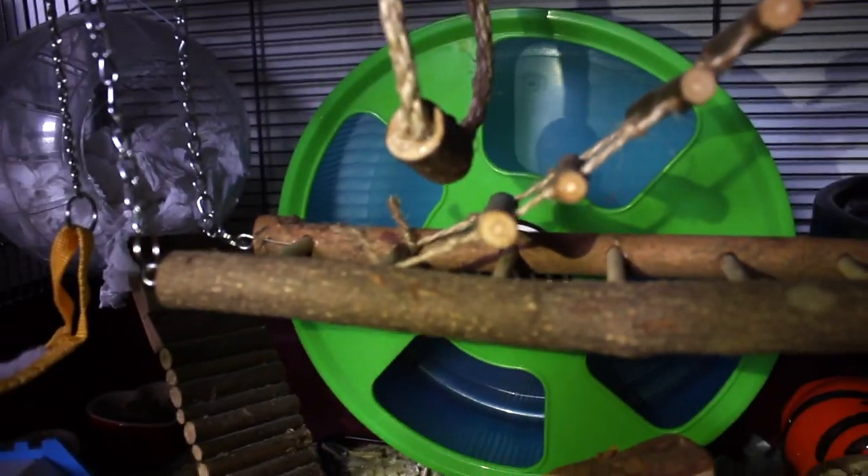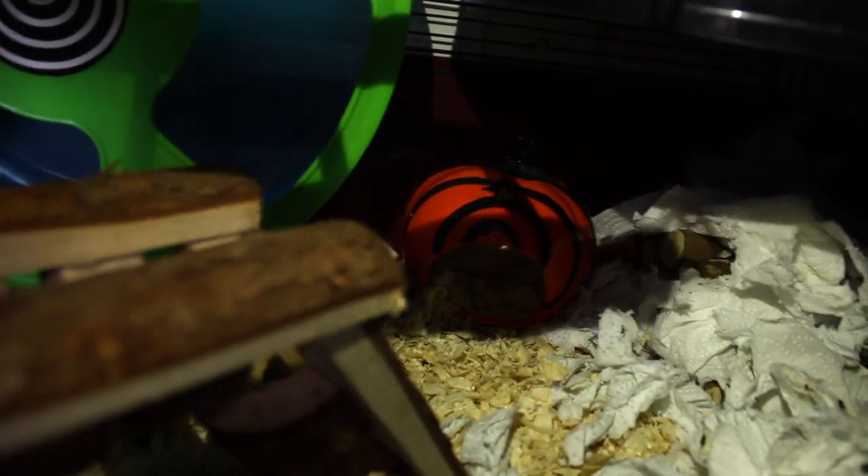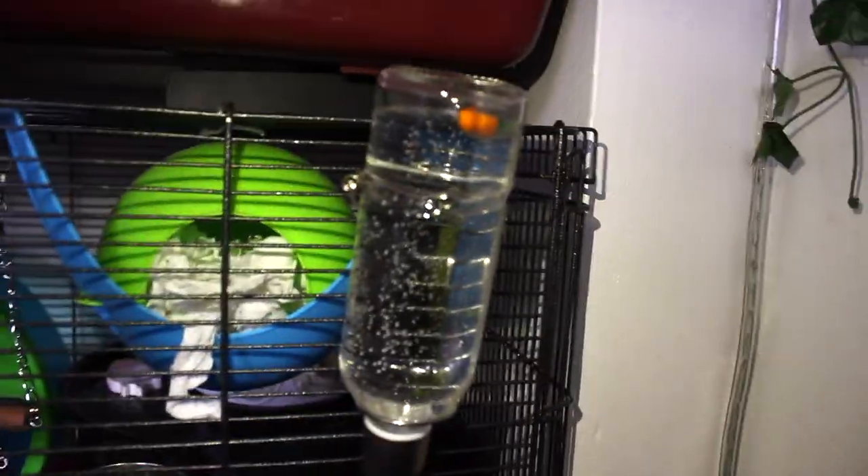We've also got a mat, and paper bedding up in here. We've got one of the Trixie wheels — I think it's 12 or 13 inch, it's massive. We've also got a little pumpkin hideout, some playsticks which are turned into a little hideout for him, and a carrot stick house — one of those little edible carrot houses. We've got another hideout and one of these water bottles, which is a Pets at Home one, basically like the Eco Living World one but it was sold out on the website.